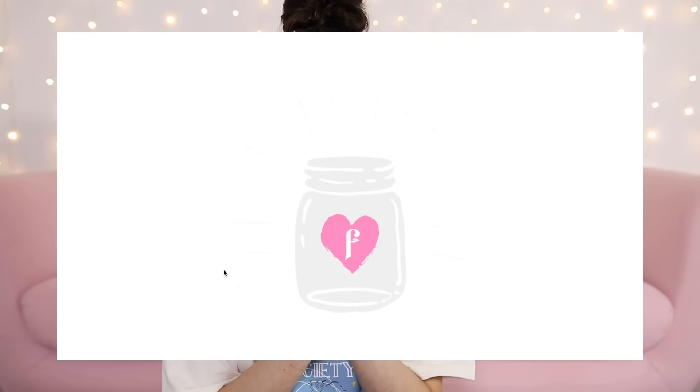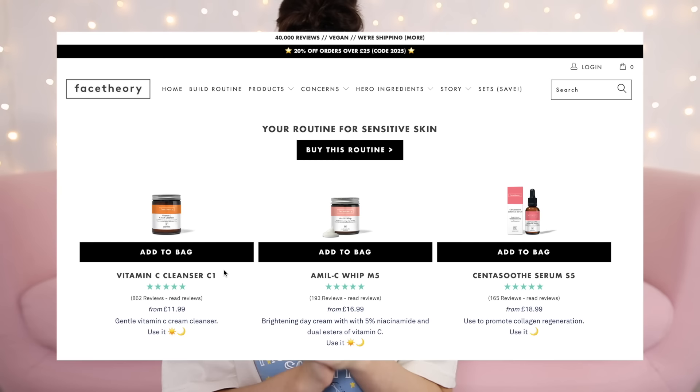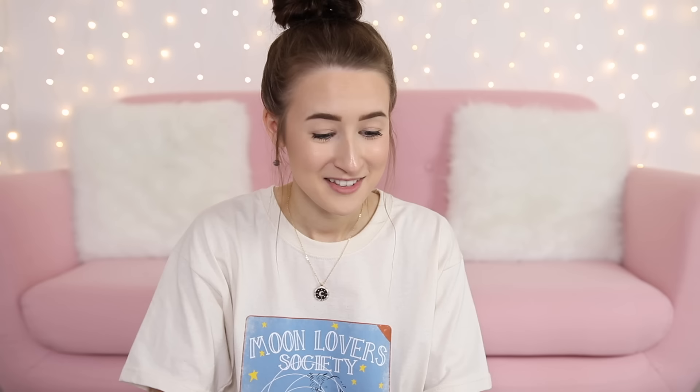Okay, your routine for sensitive skin! I've got a vitamin C cleanser, an Amyl C Whip — what's a whip when it comes to skincare? — and a Centér Soothe serum. These are the products they've recommended. I'll add them all to my bag. The total comes to £47.97 for the three skincare products, so I'm just going to make my order now.